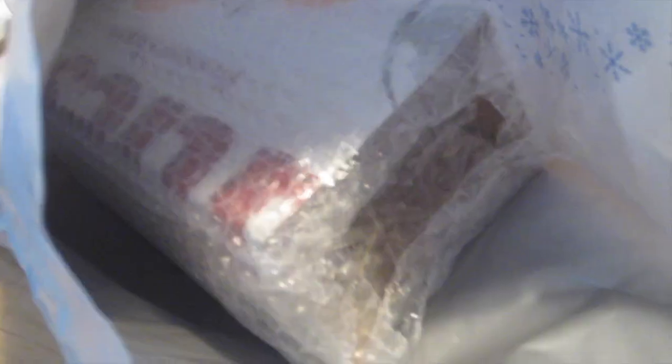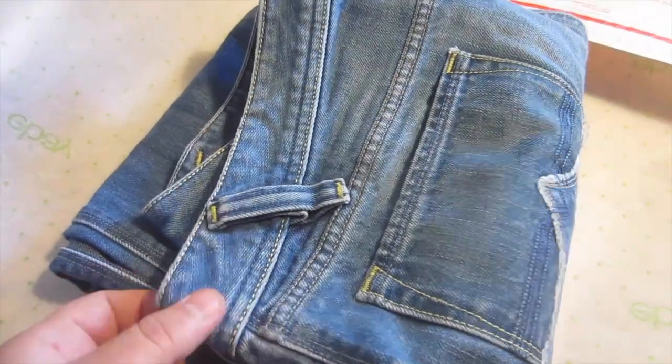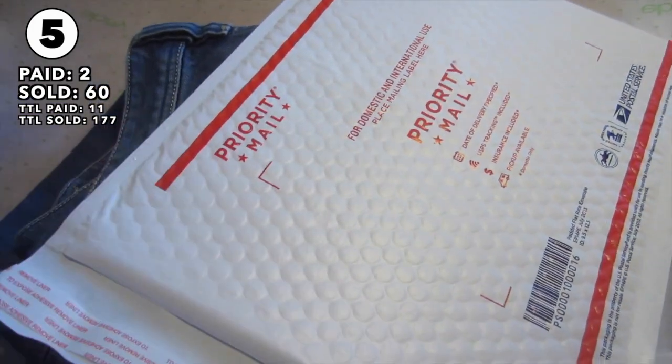Here we have a pair of Diesel jeans — I picked them up for about two bucks at a garage sale and they sold for $60 plus shipping. I'm going to try to fit it into the padded flat rate envelope.